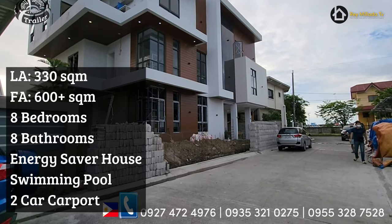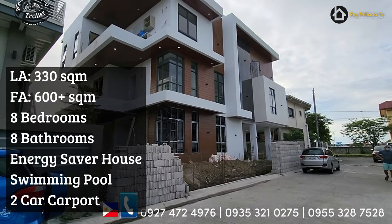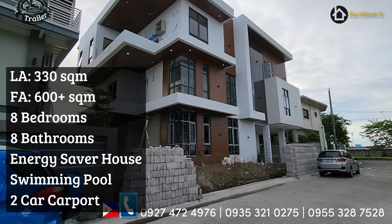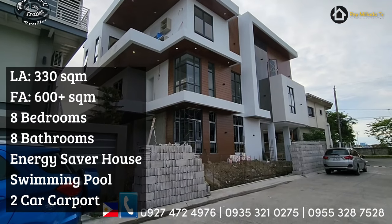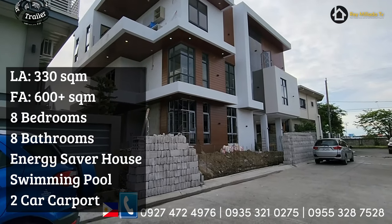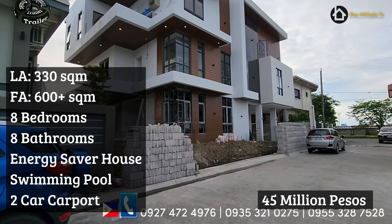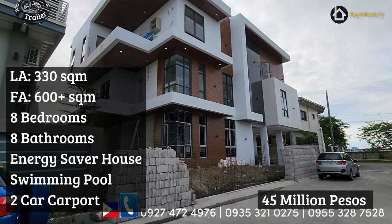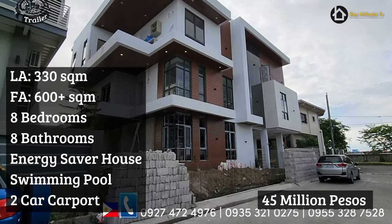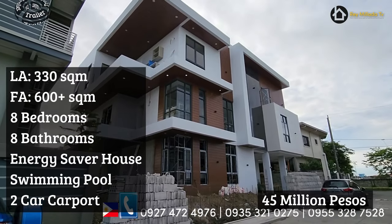Mayroon kang setback na bawat gilid, and napakalaki ng spasyo doon sa itaas. So sneak peeks — if you are interested to buy and check out this one, so fully furnished, turnover. Selling for 45 million pesos. Before the buying process, now tingnan natin ito. So I was just invited by the lot owner to feature this property for sale dito sa Grand Centennial Homes.